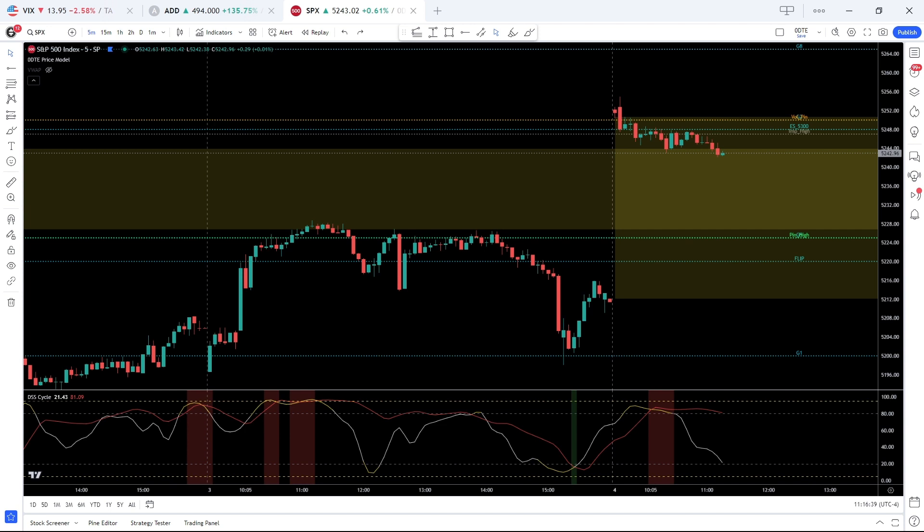Good morning, this is Connor from Zero DTE Traders, here to present our Market Minute for April 4th, 2024. It is 11:15 and the SPX is trading higher, up six tenths of a percent at 5245.45. It is bullish this morning.